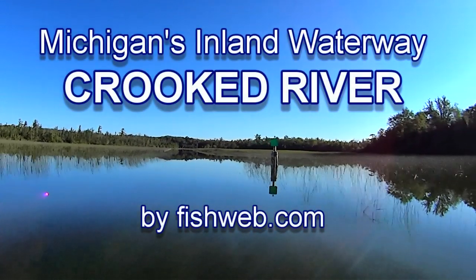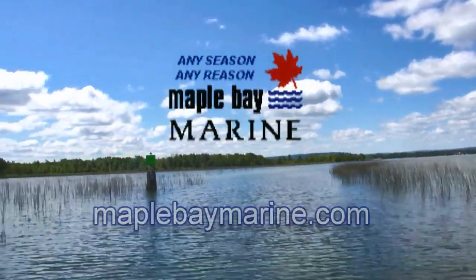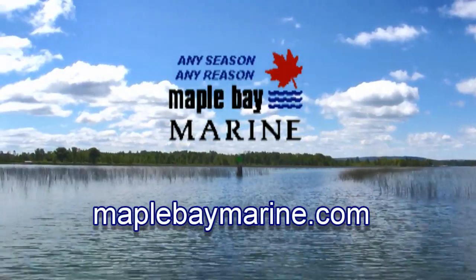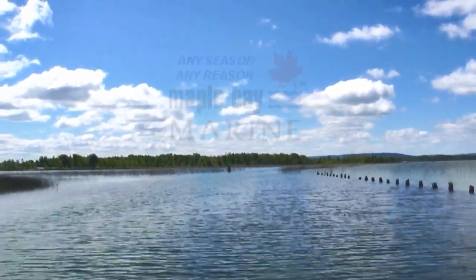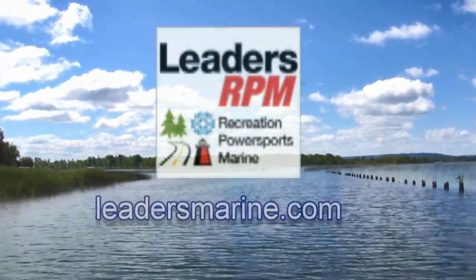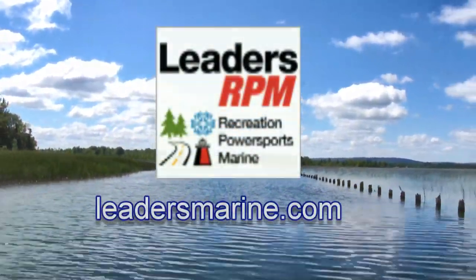Howdy y'all, and welcome to Fishweb's On the Water Review, brought to you by Maple Bay Marine, your Northern Michigan's Lund Boat Headquarters — any season, any reason — and by Leaders RPM, Michigan's boating superstore, serving Michigan, the Midwest, and beyond.